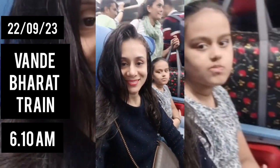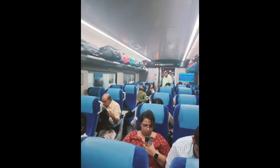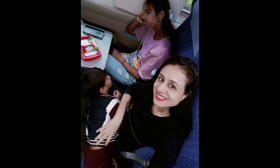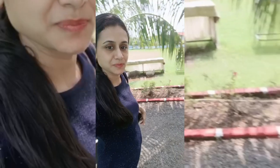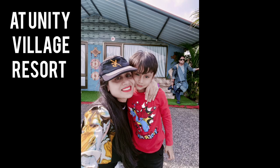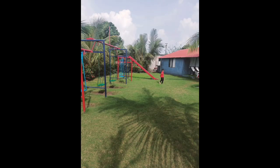We are in Vande Bharat Express, which is from Borivali to Vadodara. We did not get a ticket to Ekta Nagar Station, so we had to catch this, and Vande Bharat itself was a different experience. We had to experience this. The train is lovely and going with family is a different experience altogether in Vande Bharat. Finally we have reached Vadodara Station, and on the way we have reached Unity Village Resort, getting fresh and getting ready to finally go and visit the Statue of Unity.